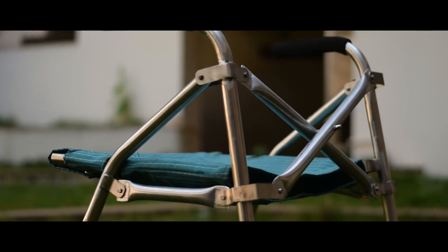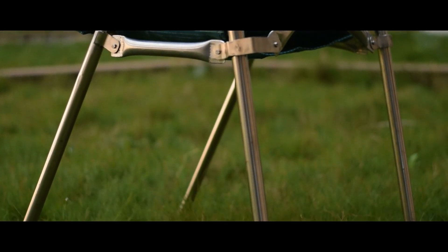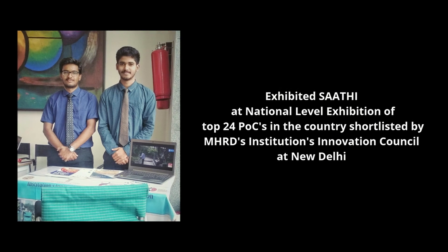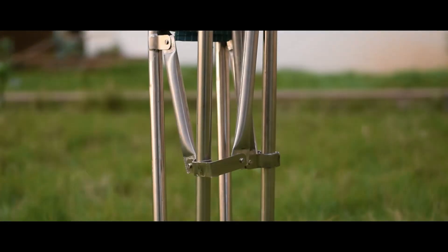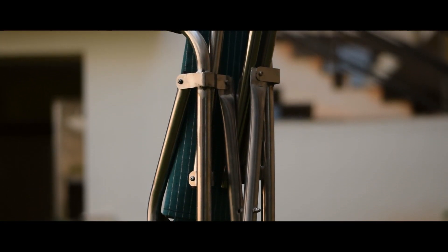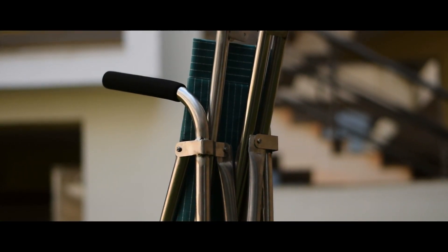Sati has been certified for use by a person who weighs less than 120 kg. The MHRD has selected our idea as one among the top 24 ideas in India. As Sati has novelty in it, we have published a patent titled as a collapsible walker, which got published in October 2019.